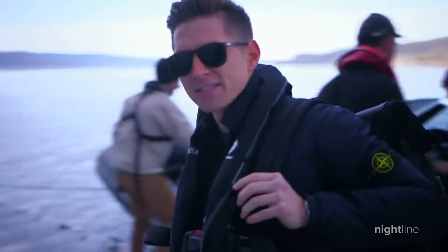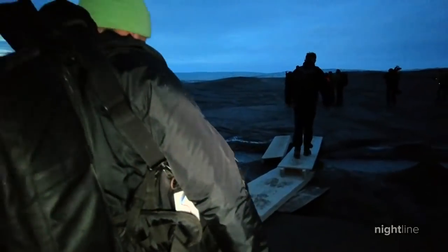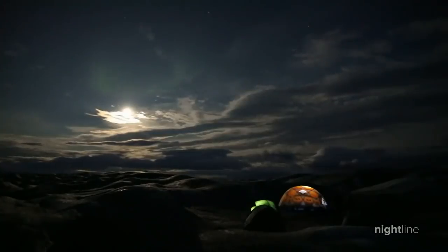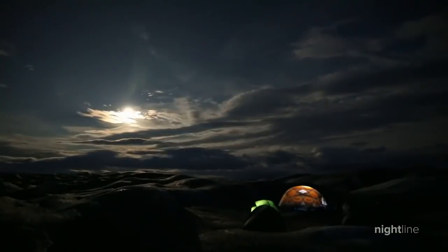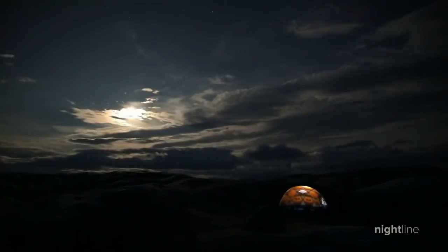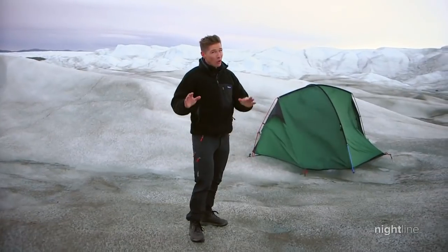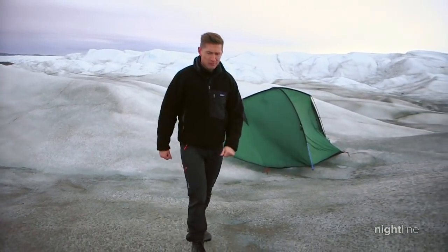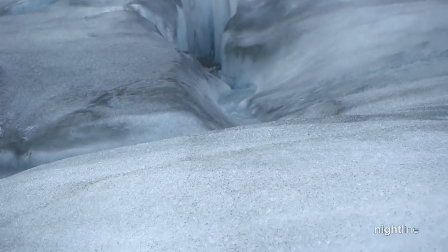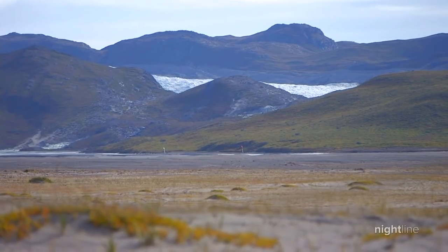Critical research means getting up close to and spending extended time with the glacier. Scientists spend their days and nights on this often unwelcoming ice cap taking readings that inform us all. This is where we slept — right out here on the ice. It is cold, but what an experience: sleeping on ice that is something like 30,000 years old. Life here is rugged, to say the least.